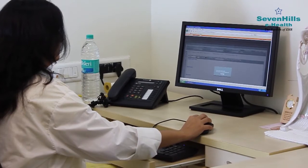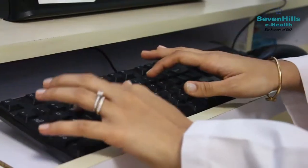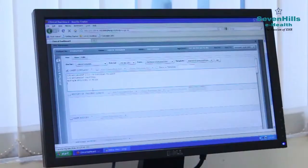As you reach the doctor's desk for consultation, it's pleasant to know that your doctor spends more time focusing on you rather than on finding and reading your files. From medical records to prescriptions, everything is fed into the system, making it easily available and accessible lifelong.